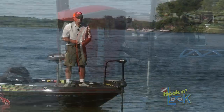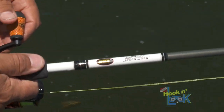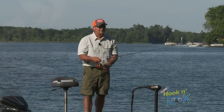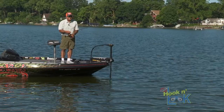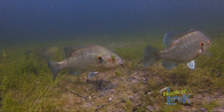Sight fishing for pan fish — I love it. But just like any other sight fishing, it's important to have the S11 sunglasses, those good polarized glasses, to be able to see these beds. It's so neat to look in the water, to see what's happening. That's what Hook and Look is all about.